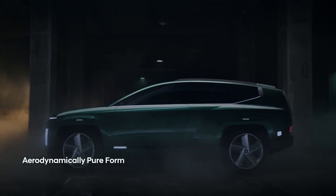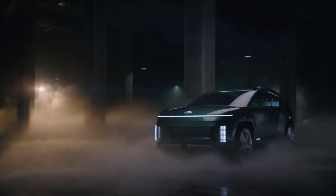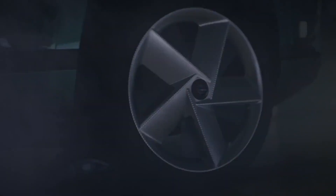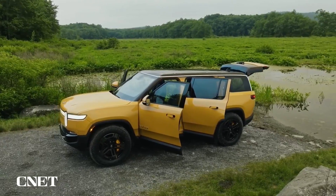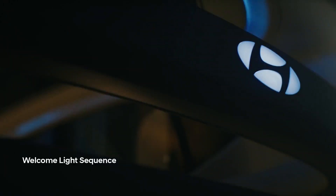It goes without saying that a number of factors, including the Ioniq 8's cost, availability, and reaction from consumers and the media, will ultimately determine its success. Despite this, we believe the Ioniq 8 has a great deal of potential to revolutionize the electric SUV industry given what we presently know.